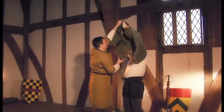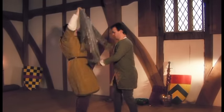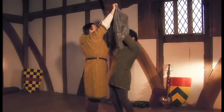Once the schusses were secured, the knight would put on his gambeson. This is a thickly padded garment designed to give protection against crushing blows. It would be followed by the mail shirt.